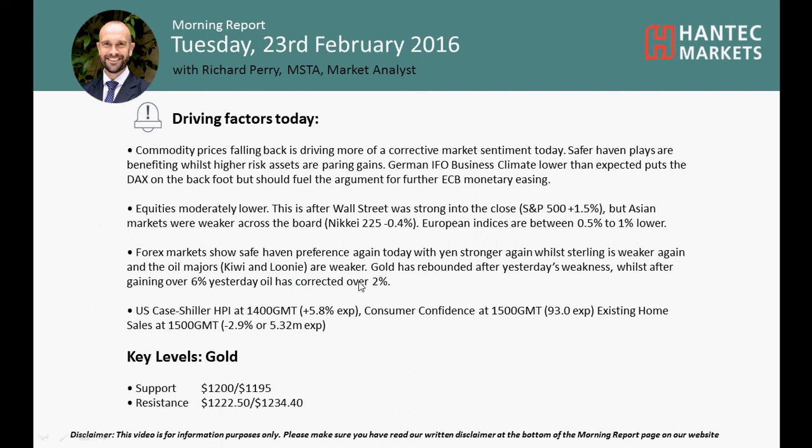Hi, welcome to my final morning report charts for Tuesday, the 23rd of February, with me, a market analyst at Hantech Markets.